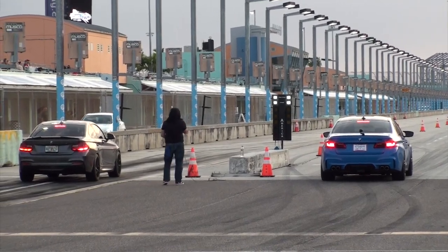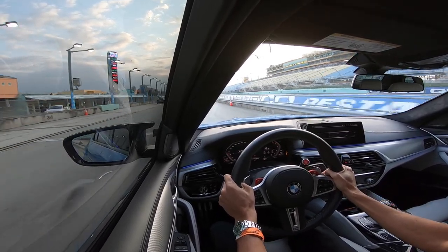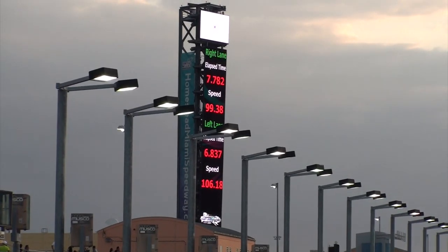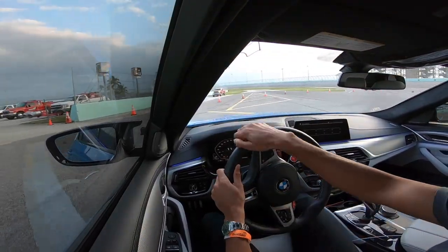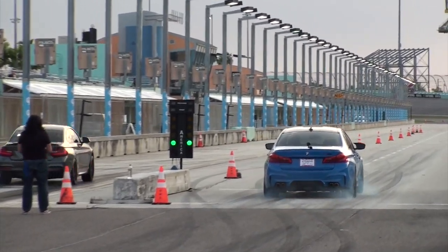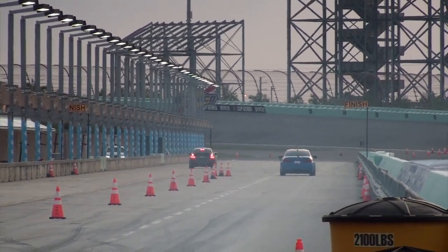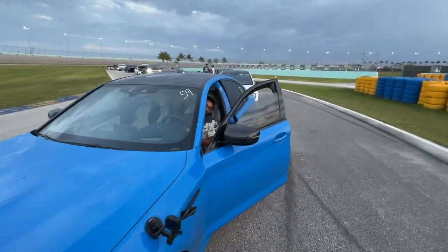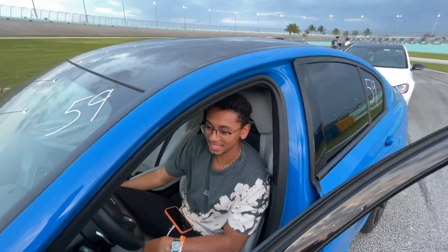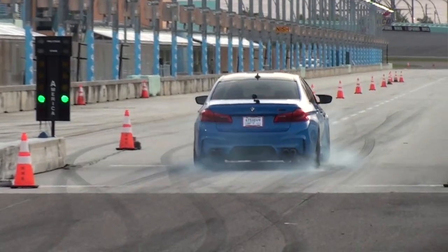We've got a couple of BMWs up at the starting line right now. A lot of spinning going on. Bryce has to explain himself — he spun pretty badly off the line. Even the time wasn't that good: 7.7 at 99 miles per hour. You guys saw — he was dancing all over the place.